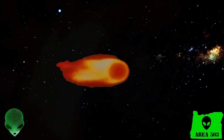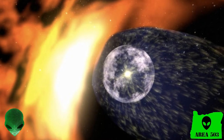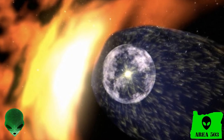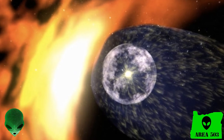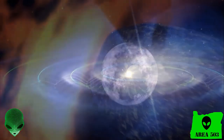It boggles me that life can exist in such hostile environments. Every day I learn something new about our world, and it never ceases to amaze me. This discovery of a massive fireball at the edge of our solar system is just the latest discovery, and I knew I just had to share it with you all.